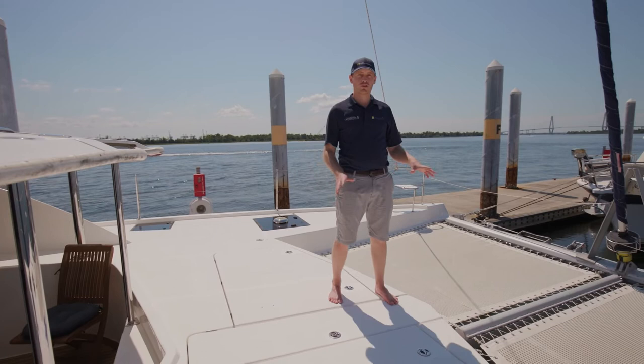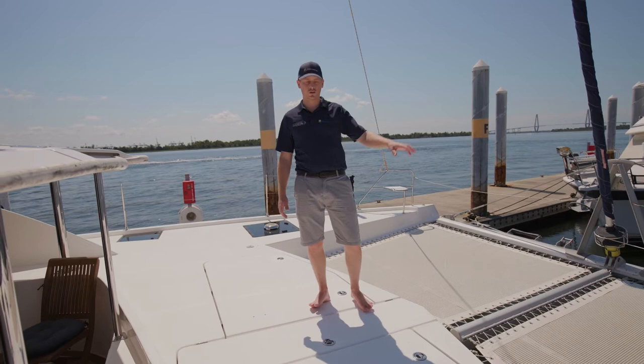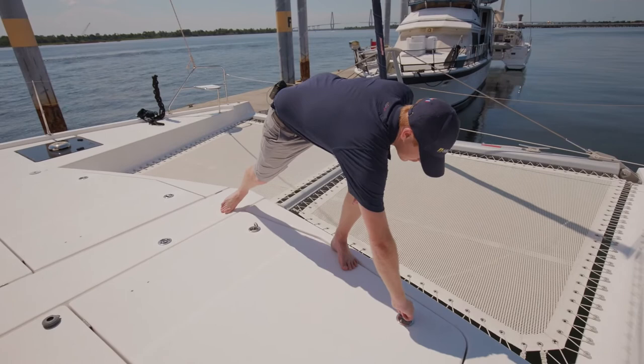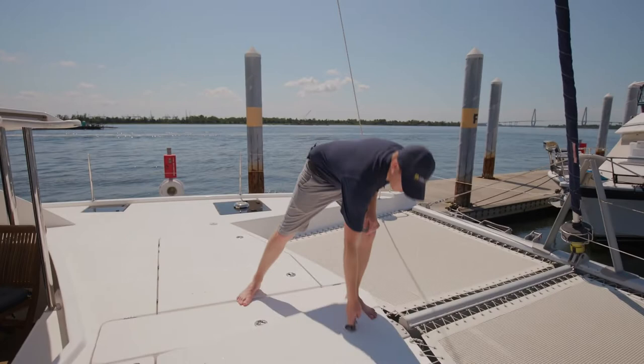One of the other features up front which is always important to note is the storage. This boat has plenty of storage with large fore-peak lockers as well as these large storage lockers up front here. Both lockers are about the same size, plenty of storage space. And we also have access to the windlass and anchor right through here.